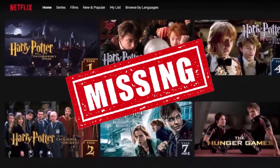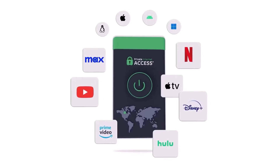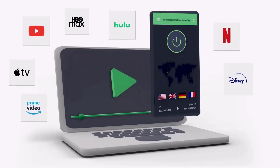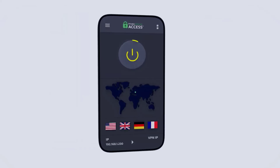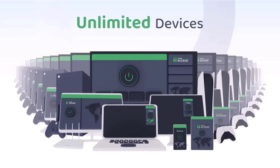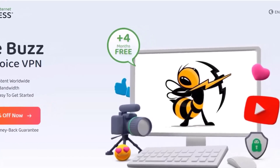Are you tired of browsing the internet with restrictions? The incredible Harry Potter series is missing from the US Netflix library, but fear not — with Private Internet Access, a whole new streaming universe awaits. You can transport yourself to Netflix Japan or Netflix Australia. Protect unlimited devices simultaneously with a single PIA subscription. For a limited time, sign up now to enjoy an incredible 83% discount plus four months completely free.